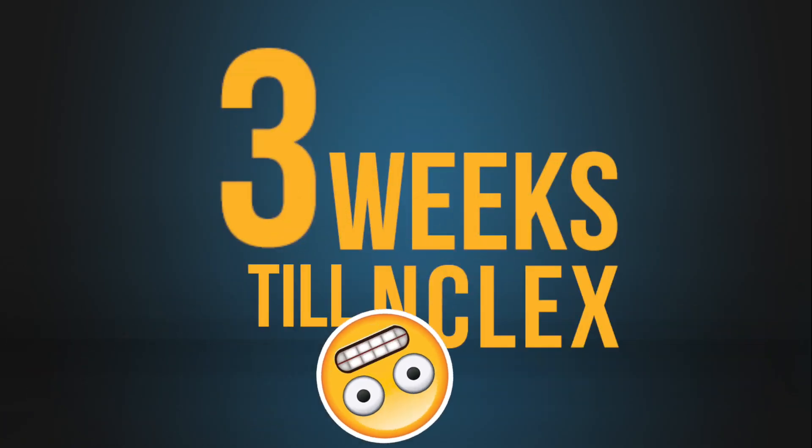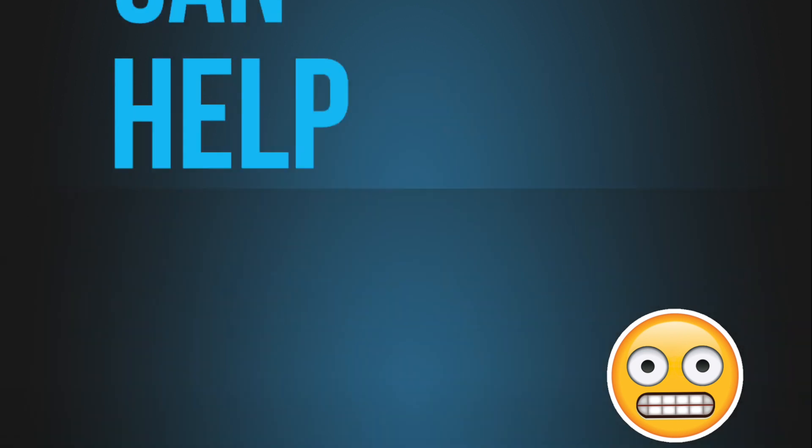Three weeks till NCLEX and still struggling to nail those practice questions? Don't worry, Picmonic can help.